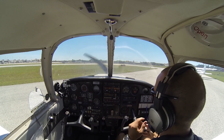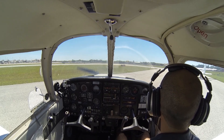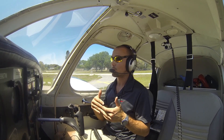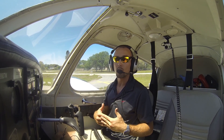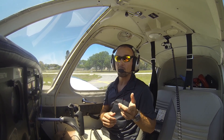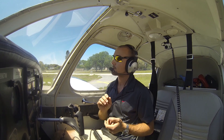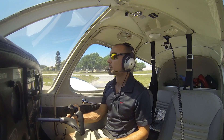We can see the Skyhawk in front of us is doing a run-up, and they must be a student — taking an extra long time. We go ahead and call up: Sarasota Tower, Cherokee 9907 Whiskey — we do have room to squeeze by that Skyhawk if you can fit us out. [ATC]: Cherokee 07 Whiskey, hold short runway 04, landing traffic on short final. [Readback]: Hold short 04, 07 Whiskey. We always read back hold-short clearances — that's runway incursion avoidance, a special emphasis area on every check ride.